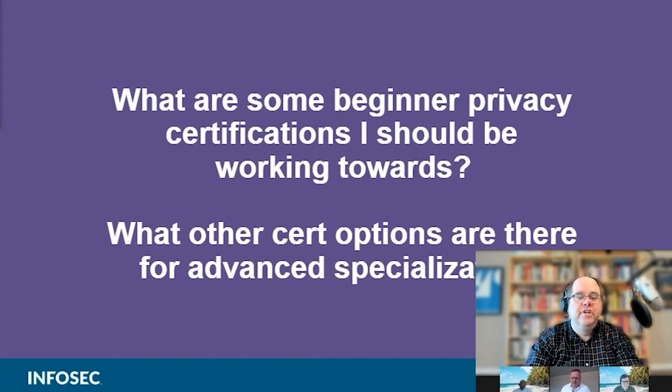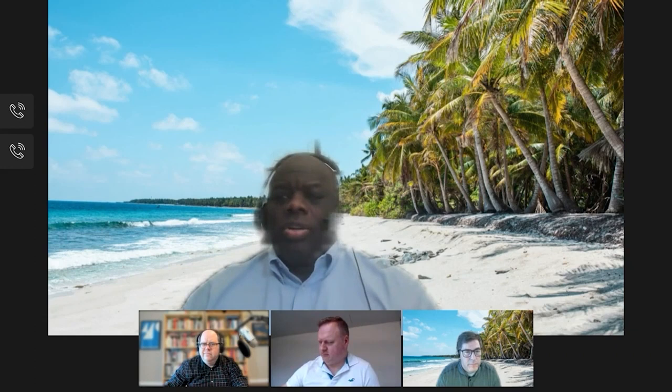We'll start with the certs that our three InfoSec Skills subject matter experts teach. Chris, you were just teaching a couple days ago — can you talk about some of the beginner level ones? Yes, I was teaching for the International Association of Privacy Professionals at its Global Privacy Summit. I was teaching the U.S. CIPP/US private sector privacy course, and that's where I started my journey. For 35 years I've been an intelligence professional, and I decided to walk away from that and become a privacy professional.